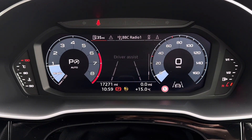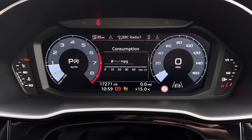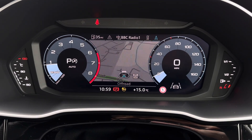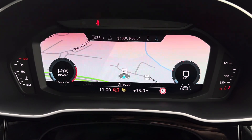On your virtual cockpit you've got access to a selection of driving data such as your fuel consumption. There's also your audio, telephone, and your navigation which shows the map on the display, which is super convenient when you're following guidance.